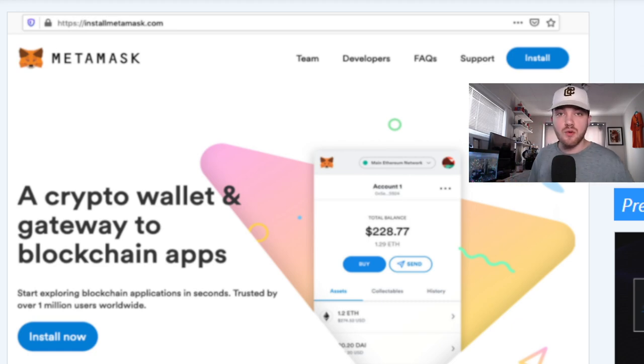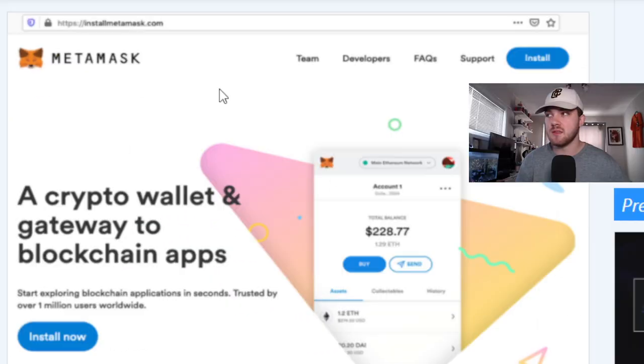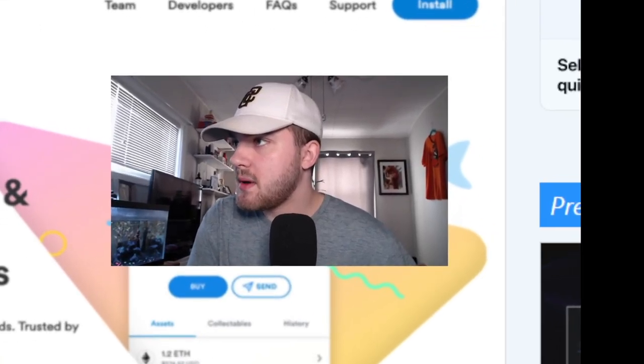But here's the catch — this is not MetaMask. This is a fake MetaMask website where they're trying to get you to download the browser extension and log in with your seed phrase. Once you do that, it's game over.